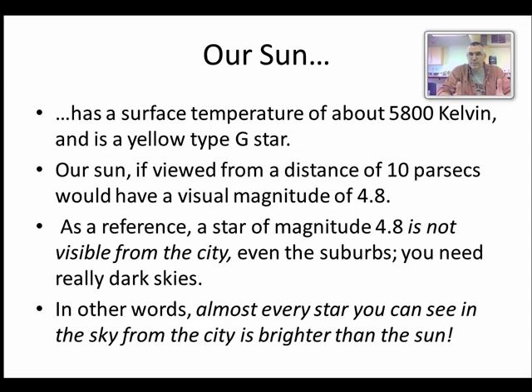Our Sun has a surface temperature of about 5,800 degrees Kelvin and we classify it as a yellow, type-G star. Viewed from a distance of 10 parsecs, its absolute magnitude would be about 4.8. To put that in perspective, from the city we generally can't see anything below about magnitude 3 or 3.5, which means we couldn't even see our own Sun — or a star like it — from the city. In other words, pretty much every single star you can see with the naked eye is bigger and brighter than our Sun.